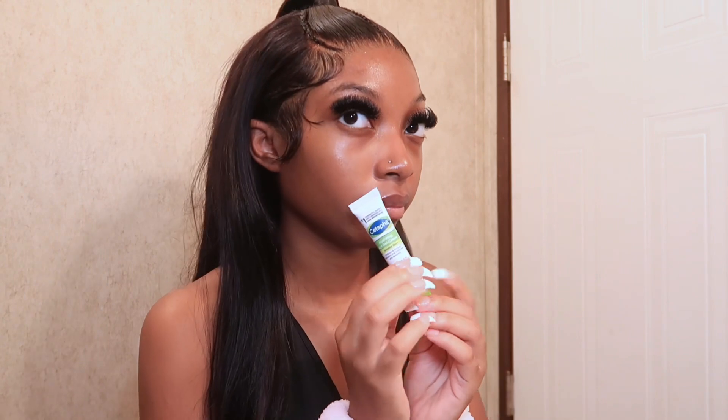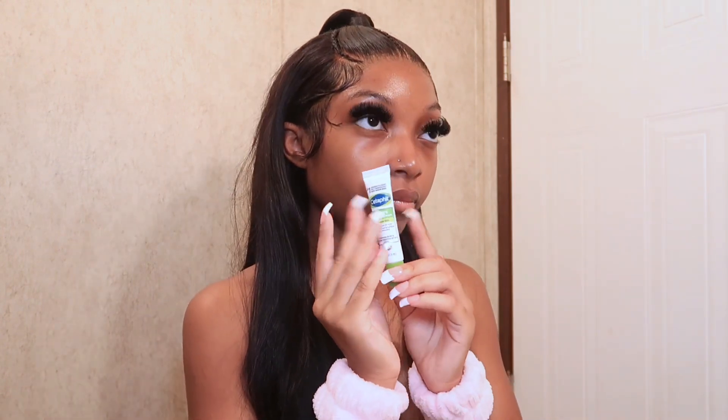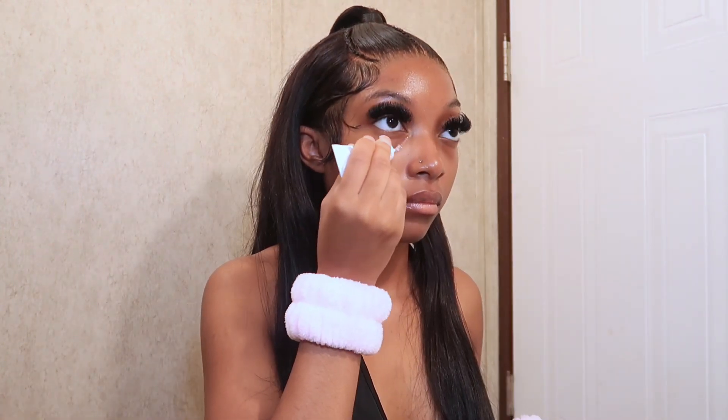I'm now going in with the Cetaphil Hydrating Eye Gel Cream. It brightens and smooths the under eyes, and it has hyaluronic acid and vitamins B3 and E. I just use my ring finger because it's more gentle for under the eyes.